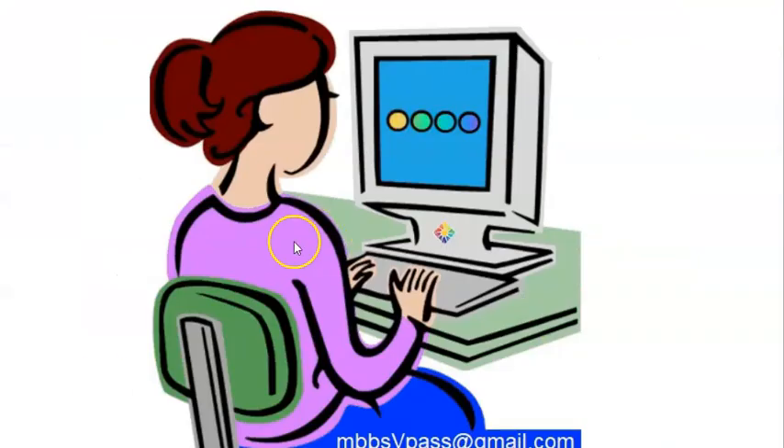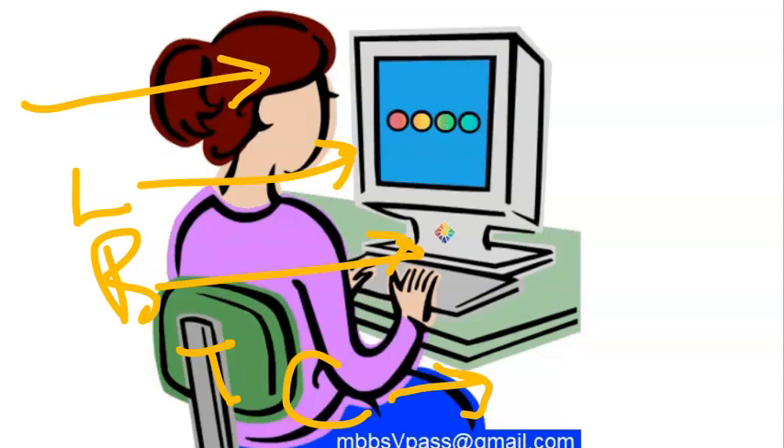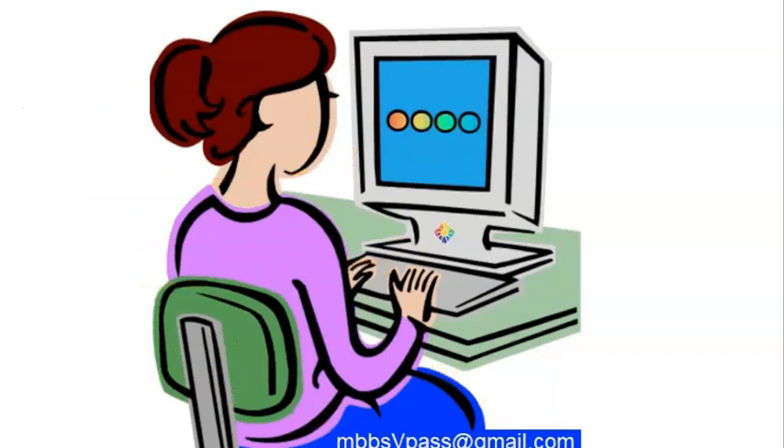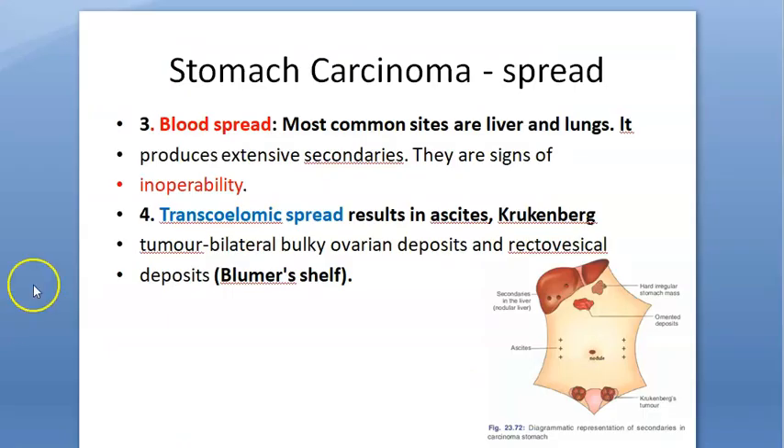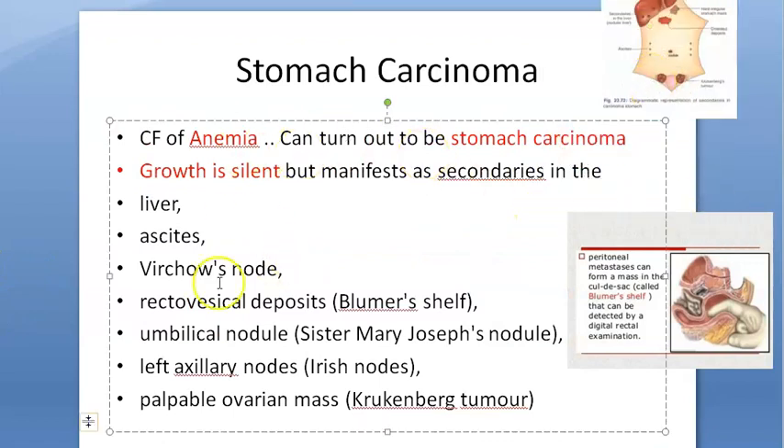To summarize, there are four ways stomach carcinoma spreads: one — direct spread, penetrating through mucosa, submucosa, and serosa; two — lymphatic spread; three — blood spread; four — transcelomic spread. And silently it grows in the stomach — that is the importance of understanding stomach carcinoma spread.